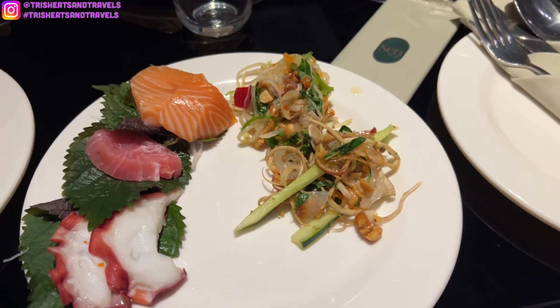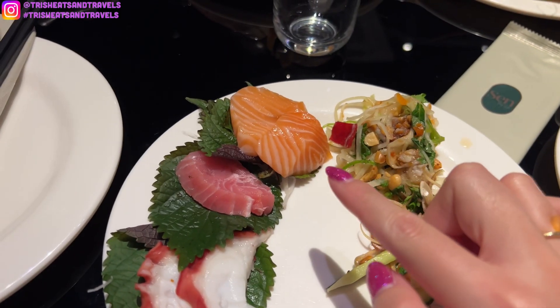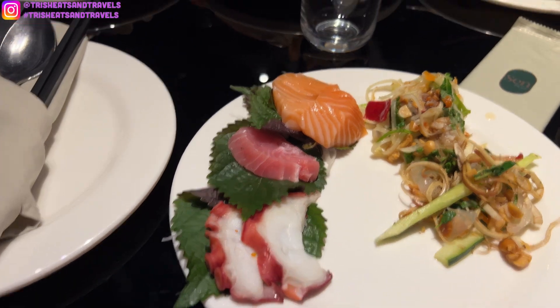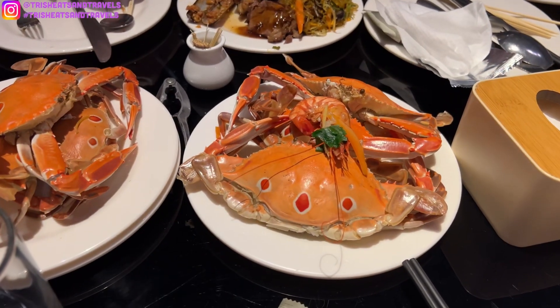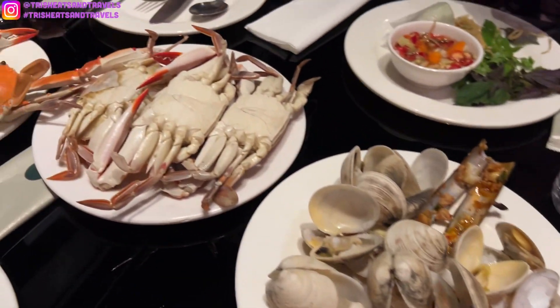This is my first plate. I got some Vietnamese salads — this one has jellyfish in it. Got some sashimi, salmon. I think this is toro, tuna, and octopus. And then we got some crab here, shrimp, clams, and more crab.